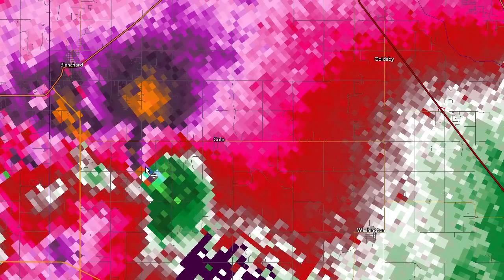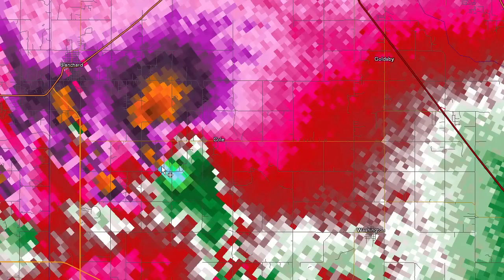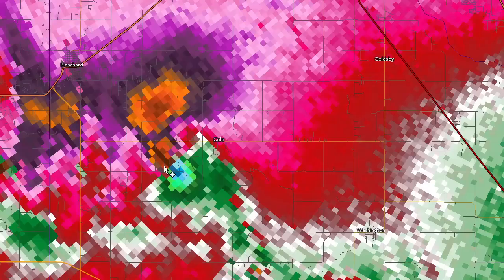Very strong couplet right there. Going through that subdivision, I've got about 50 knots in and about 50 out — so about 100 to 140 knots of gate-to-gate shear. There it is around 7:36 PM.